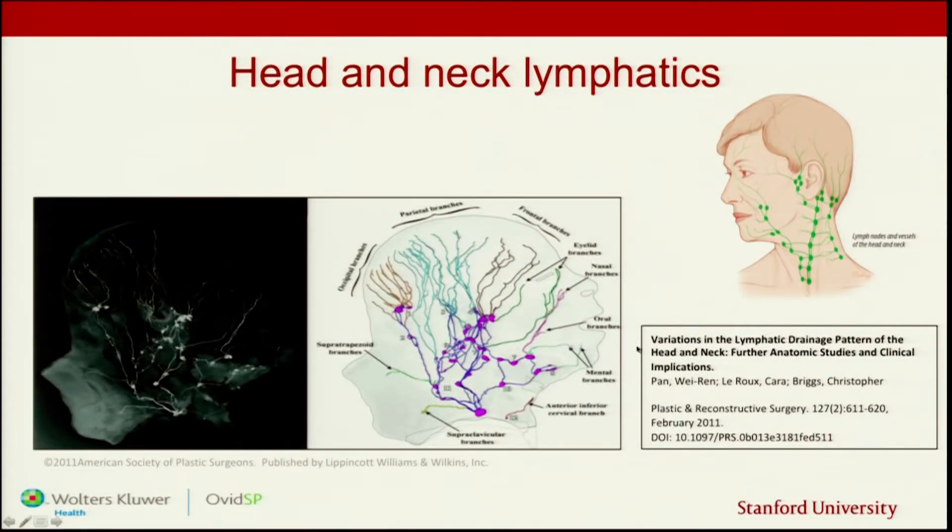When we take the lymphatic system and bring it down to the head and neck area, what you can see here is the front of the face going around to the back of the neck. The little finger-like structures are our collectors — that's where we're pulling the fluid to, down into the lymph nodes through the lymphatic vessels. The area where most of you have had cancer treatment is a very highly complex network of lymphatics — a lot of stuff going on in a fairly small space.